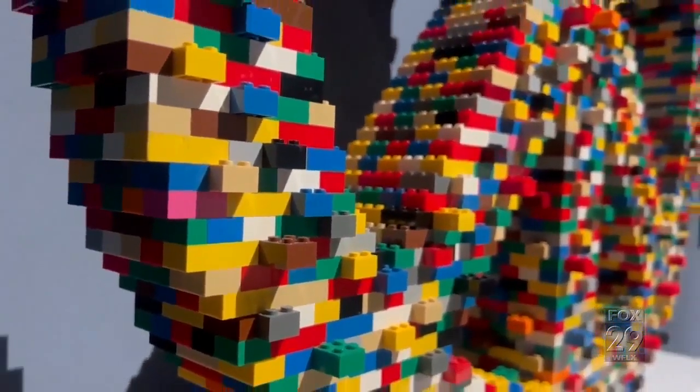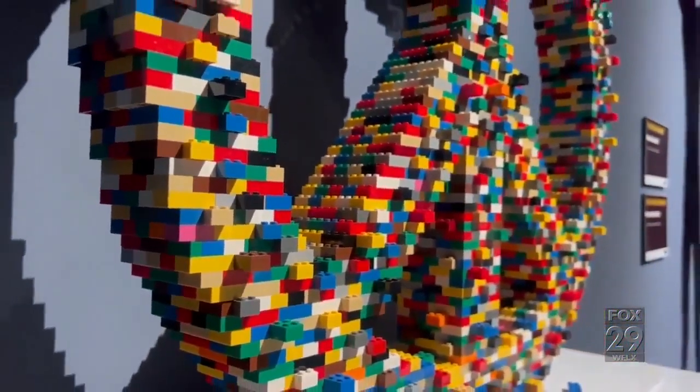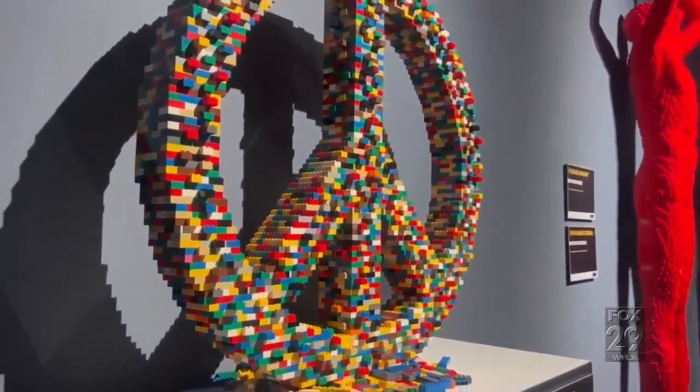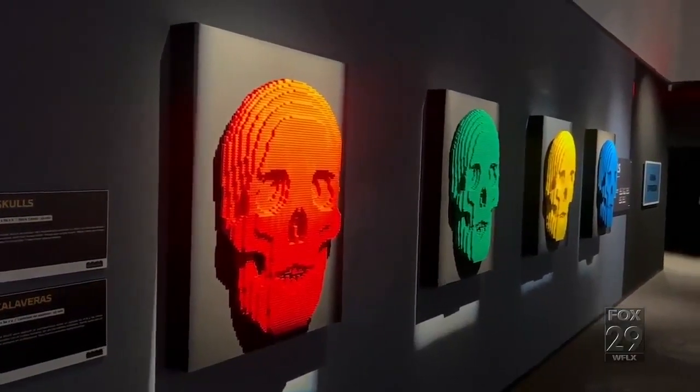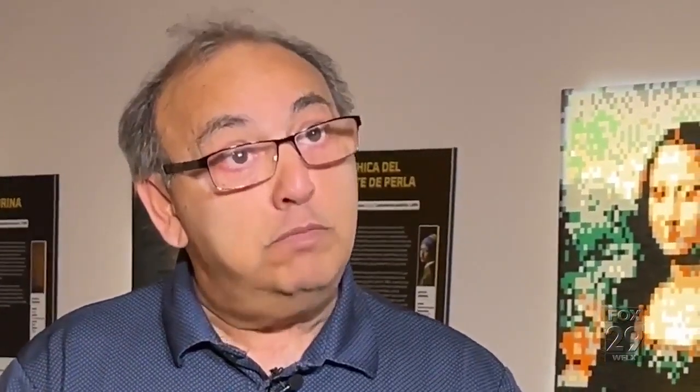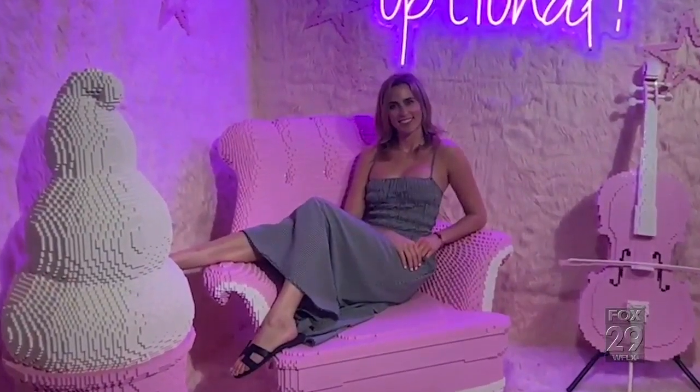The experience can take up to one hour and 30 minutes, depending on how you are going to be interacting with the sculptures. There's a lot of things to see. There's a part we call the pink room, where you can take pictures — there's a seat made out of bricks that you can sit on and take pictures.